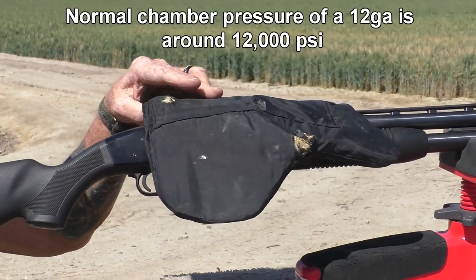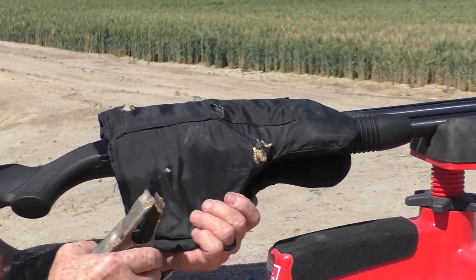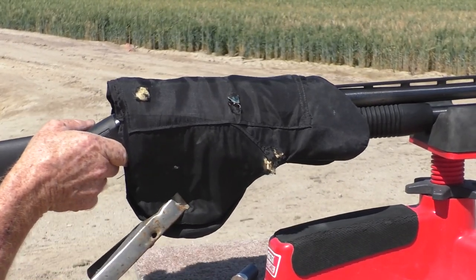Since we're dealing with a lot of unknowns here, safety is very important. The critical breach area of the shotgun will be covered with a Kevlar body armor panel to act as an explosive blanket.